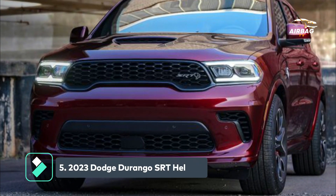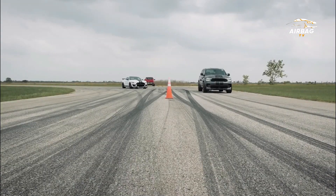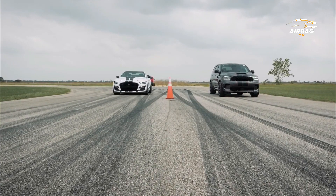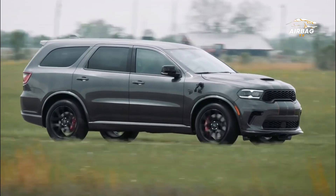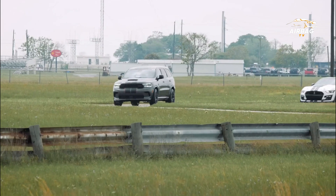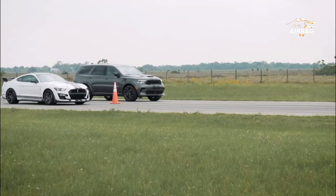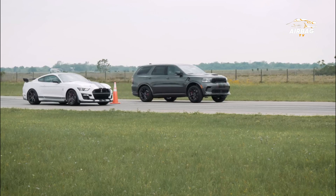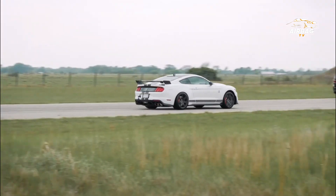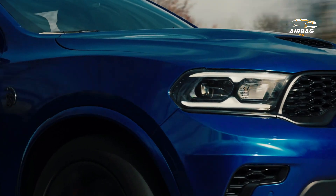The Dodge Durango SRT has a maximum towing capacity of 8,700 lbs. The 2023 Dodge Durango SRT Hellcat is a 3-row SUV for those looking for space and performance. This American beast makes its presence known with its supercharged 6.2-litre Hemi Hellcat V8 engine, producing 710 horsepower and 645 pound-feet of torque.